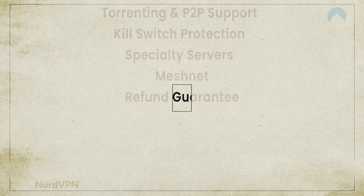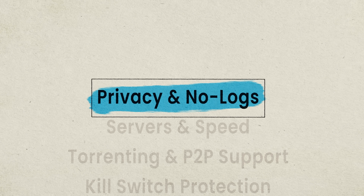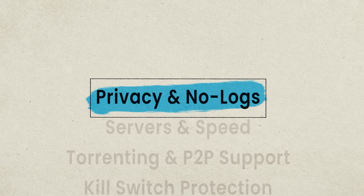So if you've ever wondered if NordVPN is really worth the hype, or you just want to watch me try and break this thing, stick around. Let's just get the technical stuff done first and fast, starting with something very important: privacy.